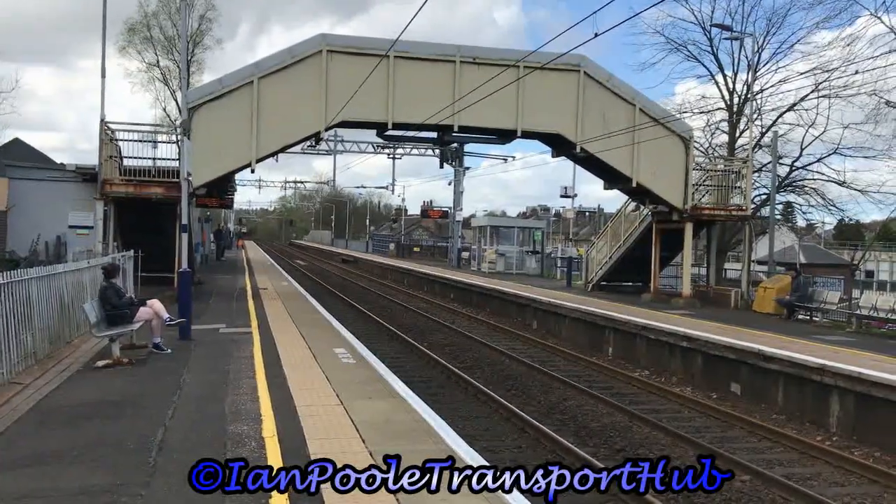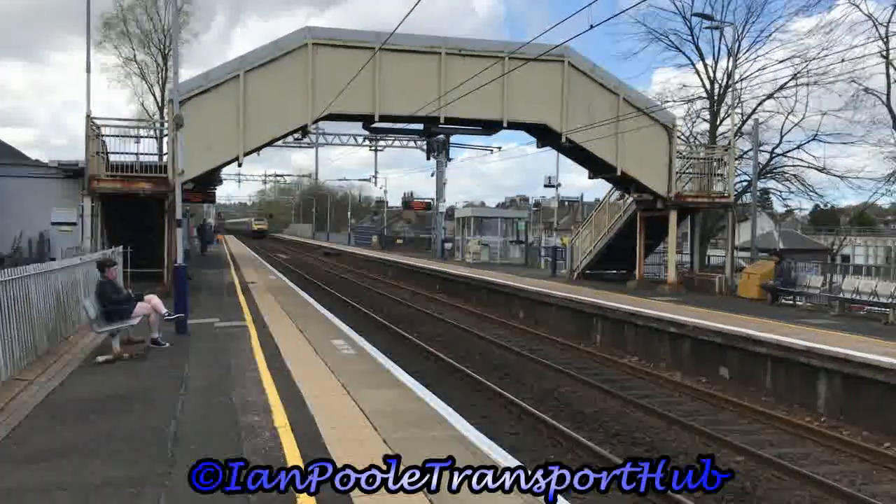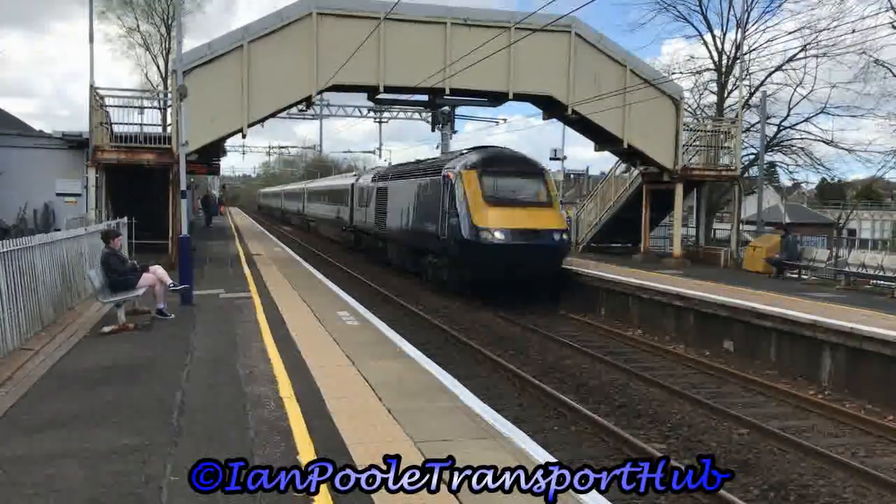Next up to pass the station, another InterCity ScotRail service, this time 43015 and 43127, working 1H51 from Glasgow Queen Street to Inverness.